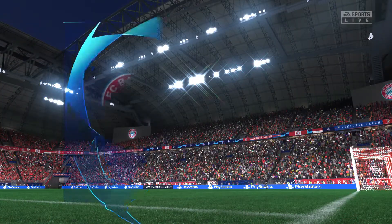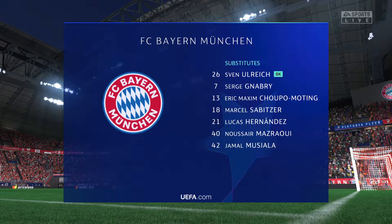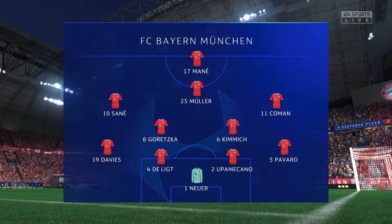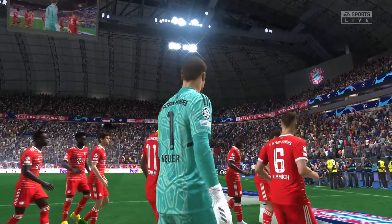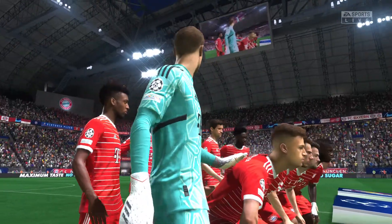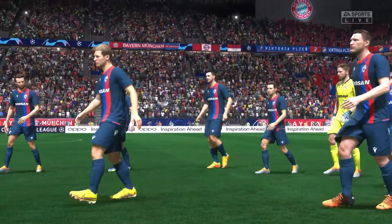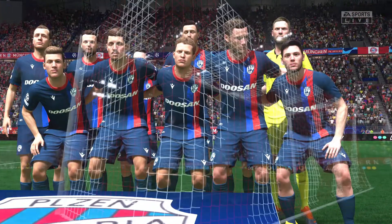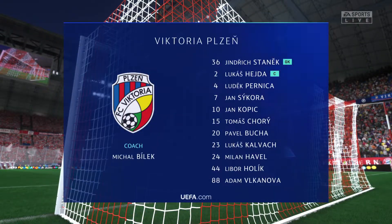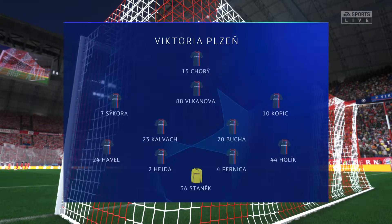Here is the Bayern side. Manuel Neuer stands between the posts. Matthijs De Ligt plays with Dayo Upamecano in central defence. Leroy Sané plays with Kingsley Coman in the wide positions, and operating through the middle in attack today is Sadio Mané. The visitors are playing the same shape really, so it's all about getting control of that central area and which of the wide players has the greatest effect on the game.